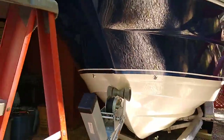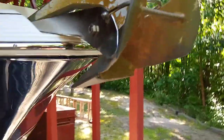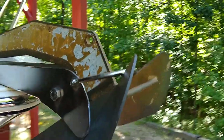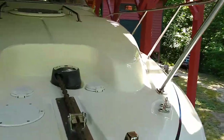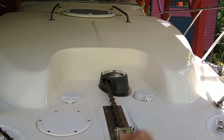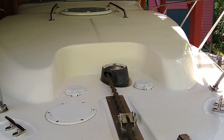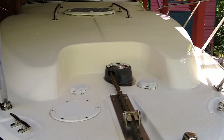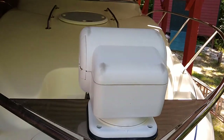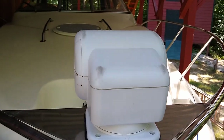Climb up and look at the front — this is the bow. It comes with a windlass anchor system. These two buttons here and here are so you can control the anchor system from the bow of the boat. It also has a control at the helm station to raise and lower the anchor, and a spotlight remote-controlled from the helm station.